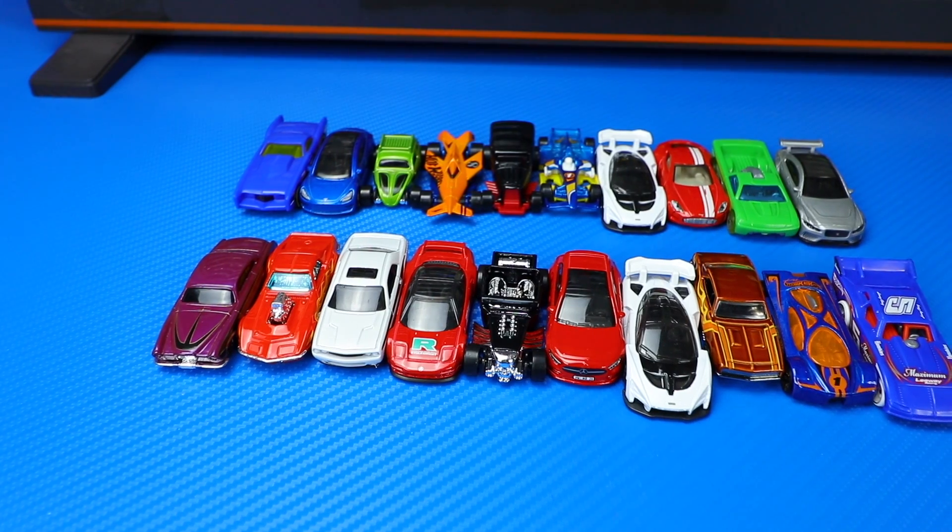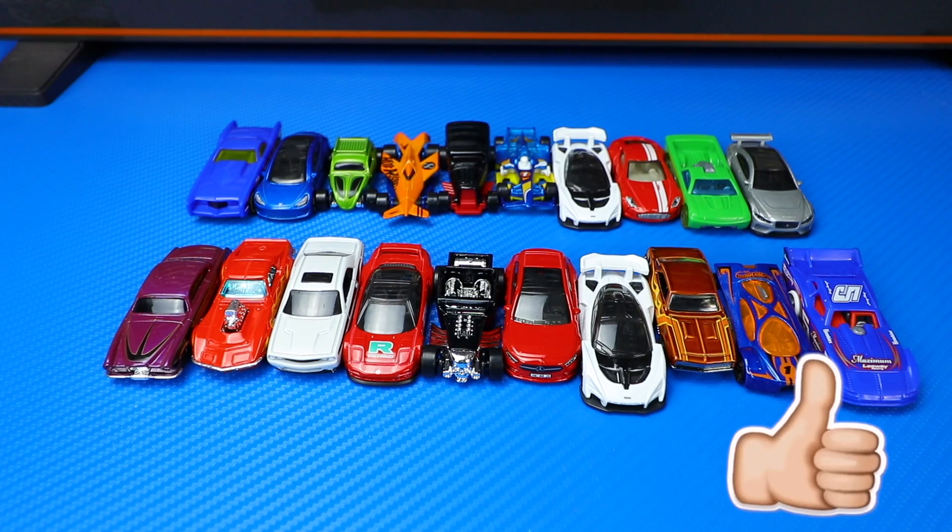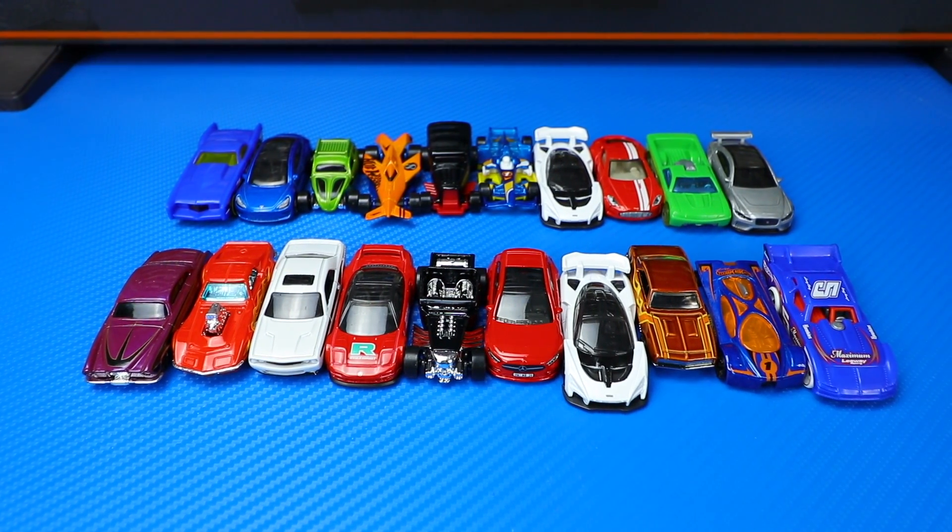In the comments section down below let me know which was your favorite car from these Hot Wheels 10-packs. Don't forget to hit that thumbs up and I'll catch you guys on the next one. Bye-bye!